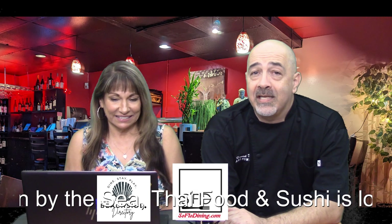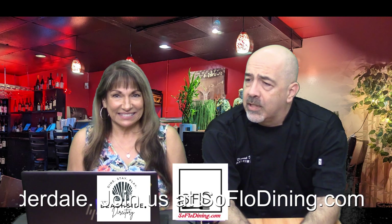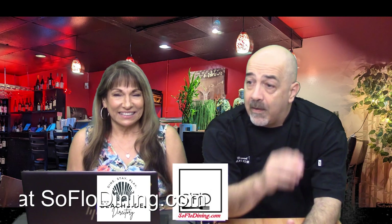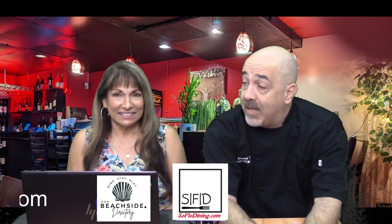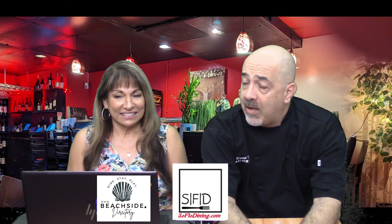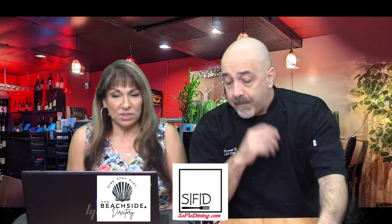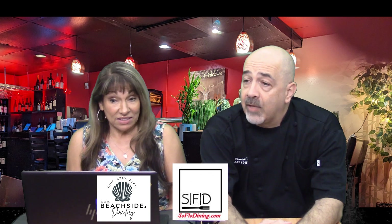In this episode we're going to talk about Thai Moon by the Sea, located in Lauderdale by the Sea. We love our Thai food and were looking around for a different Thai place. We heard a lot about this one, especially about the sushi, and figured let's give it a shot. It's famous for the sushi, it's got parking, and it's located in a great area.